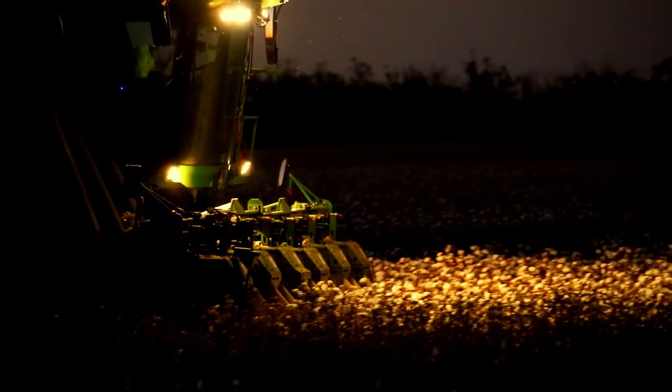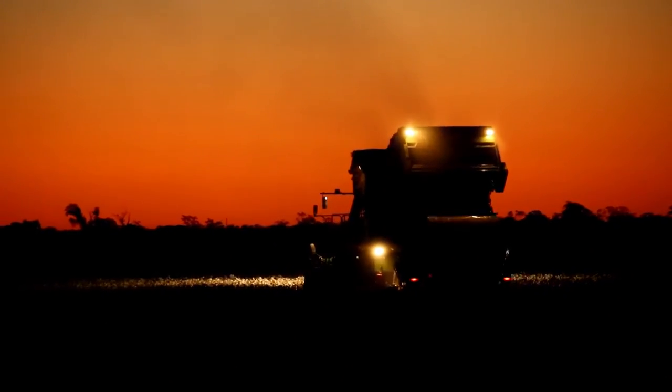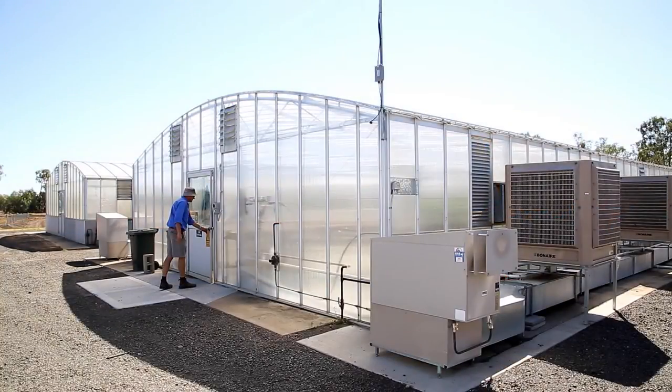A mechanical harvester is picking cotton at sunset in a paddock near Moree in central New South Wales. Cotton breeder Dr Warwick Stiller walks into a hothouse filled with cotton planted in pots. These plants are being used for research.